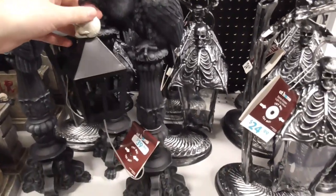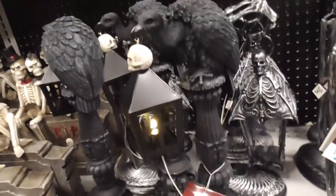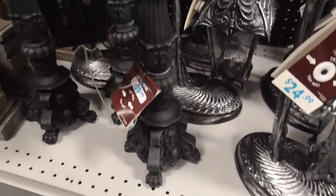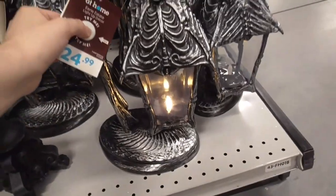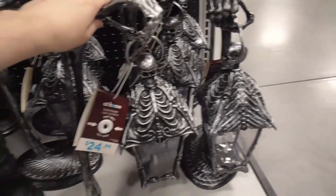Look at that — it's lighting up for us! $39.99. I got this a few years ago and I really think it's quite great. Worth the price.